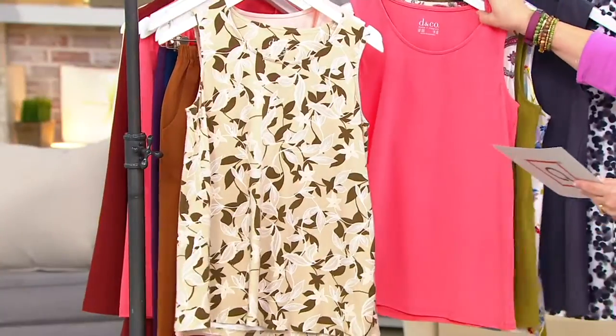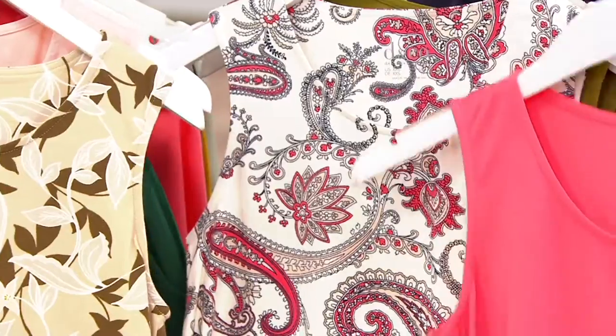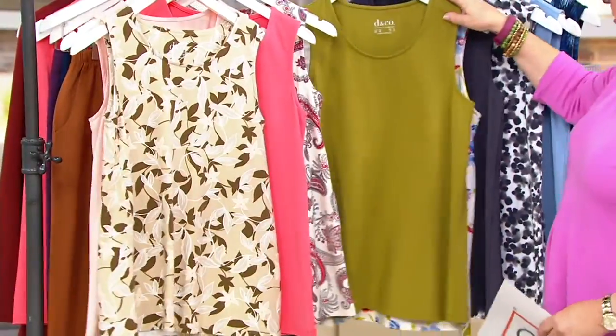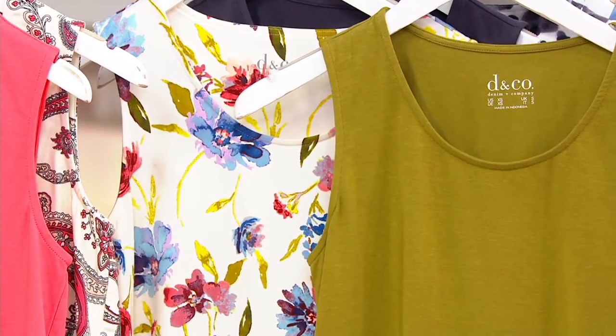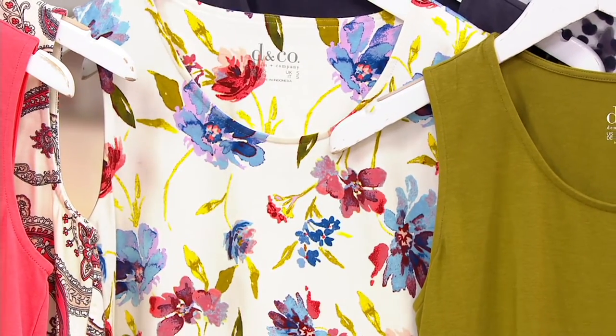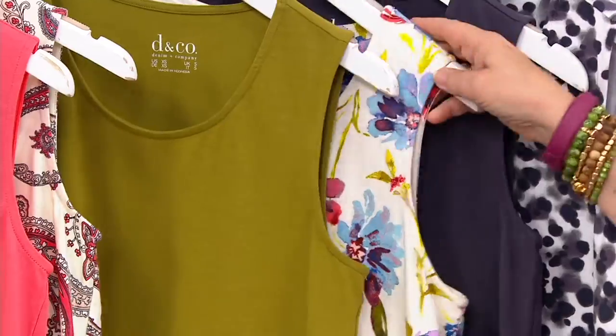The next one we have for you is the coral rose, and it comes with this beautiful paisley. The next set, which I think might be our most limited, is the one I had on — I wore this on Tuesday. This is our green moss with that beautiful watercolor floral. Only 100 left, small and extra large only in that one.